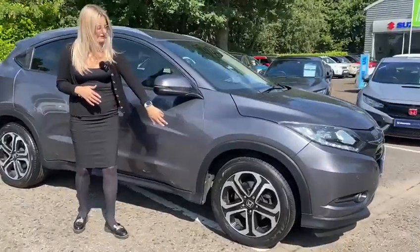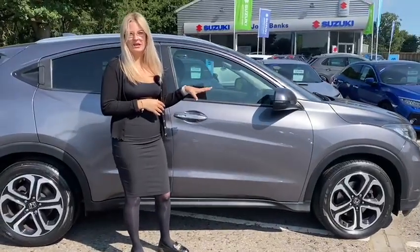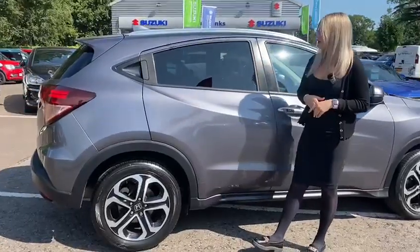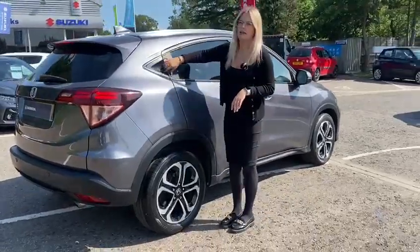Coming over to the side, as you can see, you've got your 17 inch diamond cut alloys. You've also got your wing mirrors which fold in when you lock the vehicle, and they are also heated for those winter months. Making our way round to the rear, it has got a slightly more sporty feel — and that is because of the rear handle.